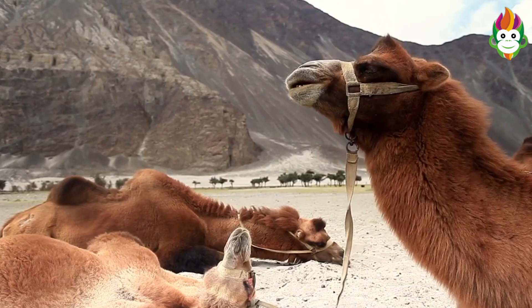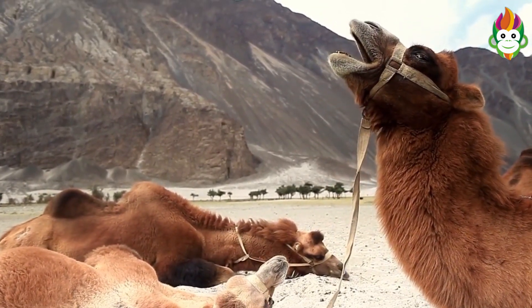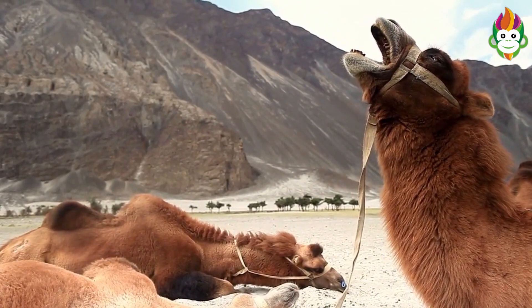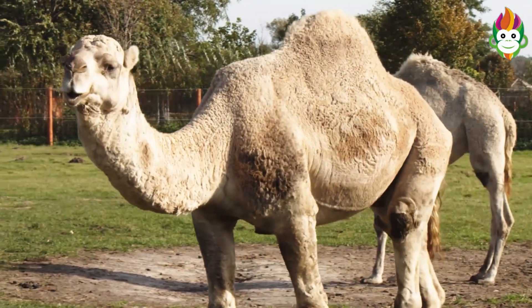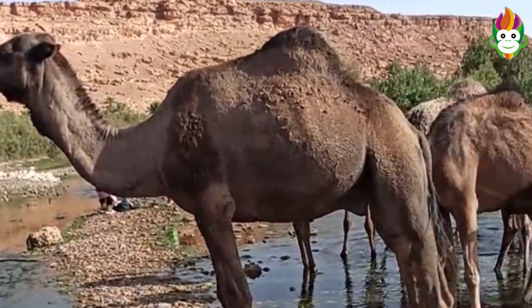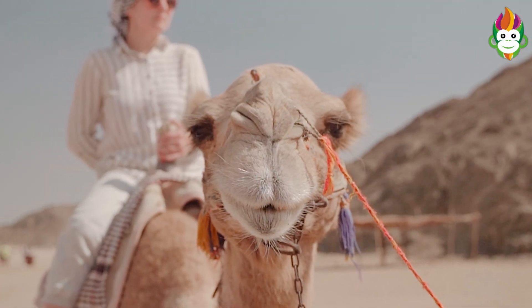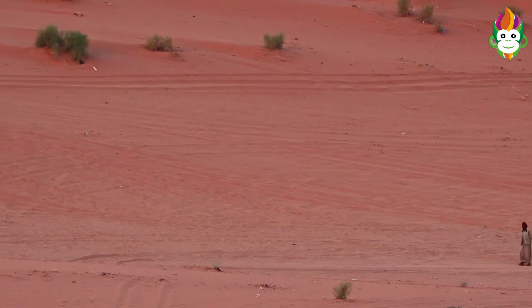Calves can stroll following 30 minutes of their introduction to the world. The camel kids get developed at 7 years old. Presently they can walk and eat appropriately. At the point when they are solid, they can join the group once more, as during the birth the mother camel is isolated from the crowd to deal with the infant camel. In this article, we have talked about the main desert creature known as the camel.